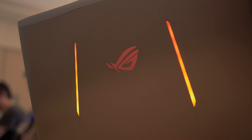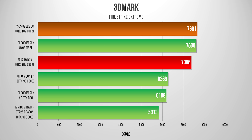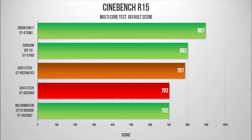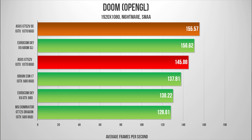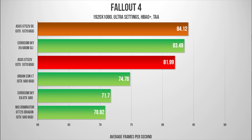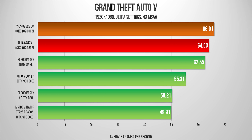We received the ASUS G752VY with the GTX 1070 for testing. Starting off with 3DMark Fire Strike Ultra, the overclocked results give us better performance than the 980M SLI. On the CPU front, the Core i7-6820HK is decently fast but lags behind its desktop counterpart. Jumping into games, everyone will be happy with such performance on a notebook — this 1070 is significantly faster than a single 980, and it's quite interesting to see the performance difference between 1080p and 1440p.